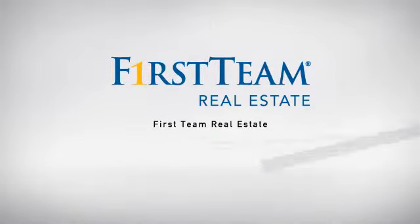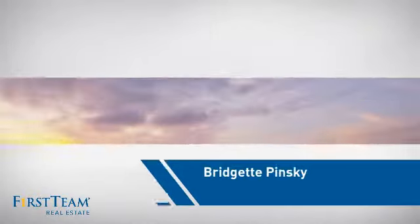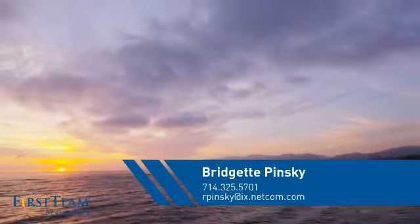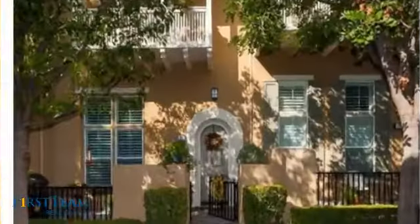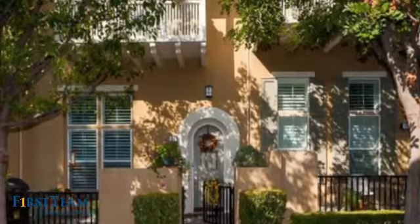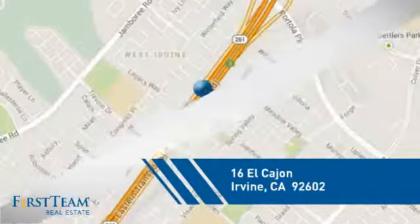At First Team Real Estate, our wide selection of listings helps you find a place you'll feel right at home in. This video is brought to you by your real estate agent. This condominium is a great choice for those who want the privacy and easy maintenance of condo living, and it's located in the Irvine area.